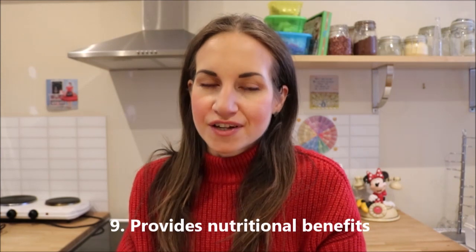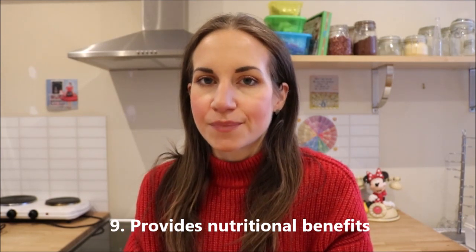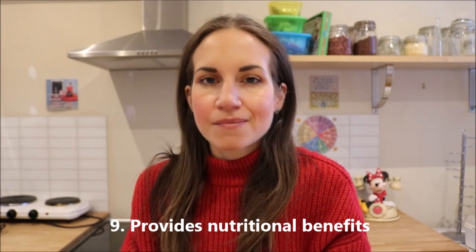The next function is that they provide nutrition. As we all know, milk contains calcium, which is important for bone growth, as well as other minerals, vitamins, and protein. Many non-dairy milks are also fortified with these vitamins and minerals, so we can easily make the substitute.